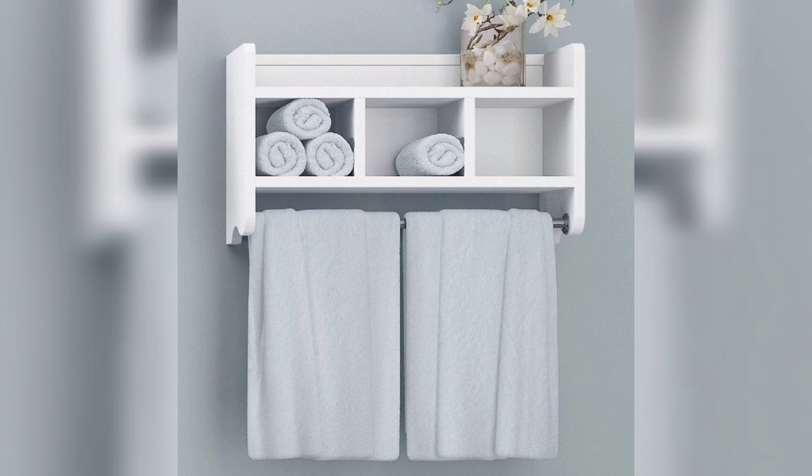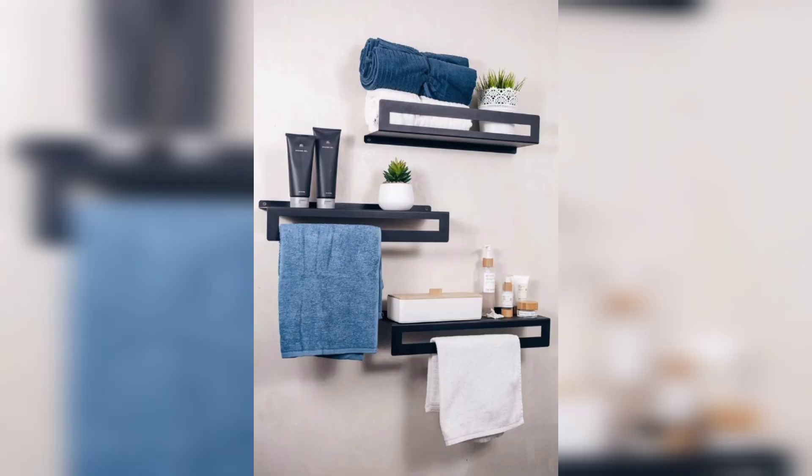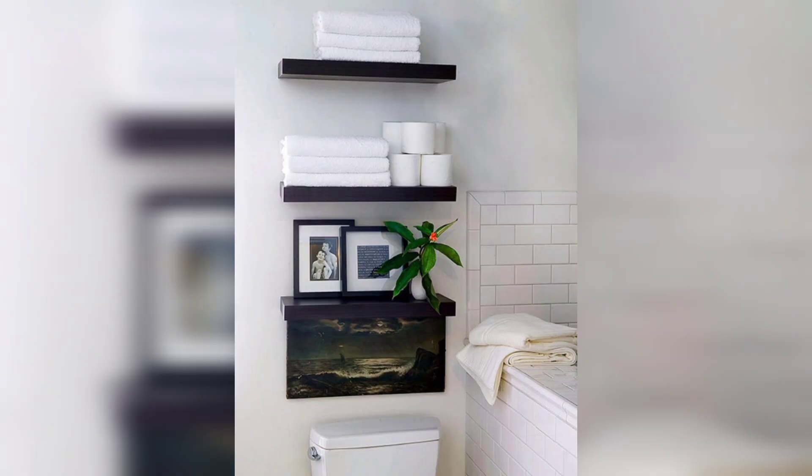First up, let's talk about bathroom shelves. Bathroom shelves can be used to store toiletries, makeup, and other essentials. They can also be used to display decorative items such as plants or vases. When choosing bathroom shelves, consider the size and style of your bathroom. If you have a small bathroom, opt for shelves that are narrow and don't take up too much space.